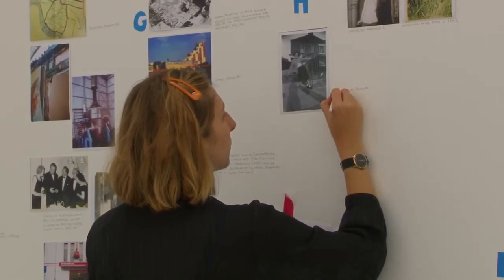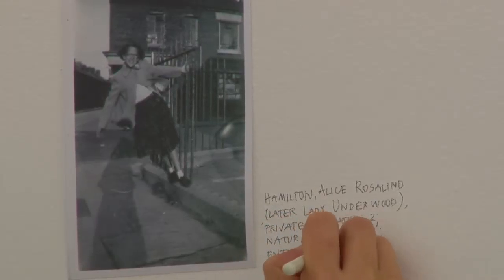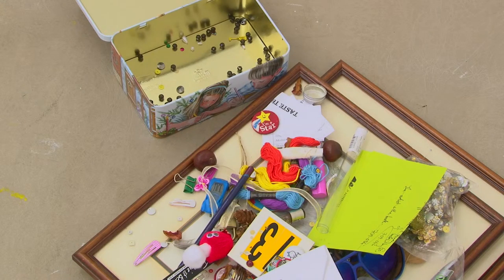What we're working on in this exhibition space is to think around the concept of the index and how the index can be used as a tool or a way of thinking through certain positions, objects, or collections of objects. Part of what we're doing in the space over five days is writing a number of indexes in response to what's on display. The second day we're working with a collection of found objects from anonymous donors who've given us personal or sentimental objects.